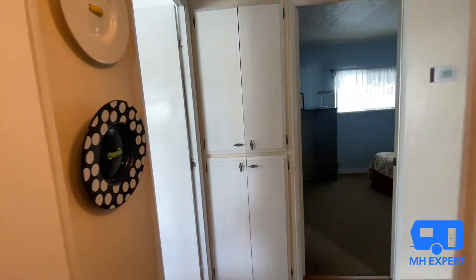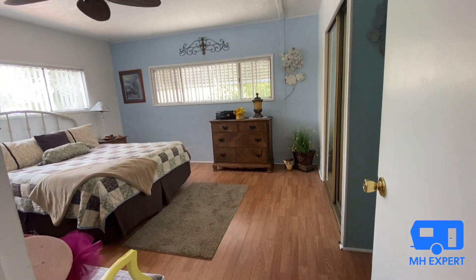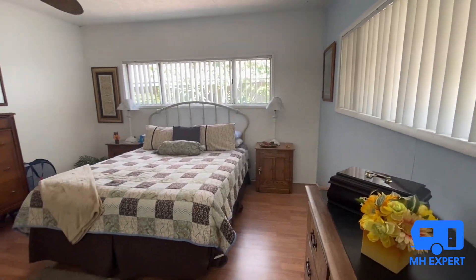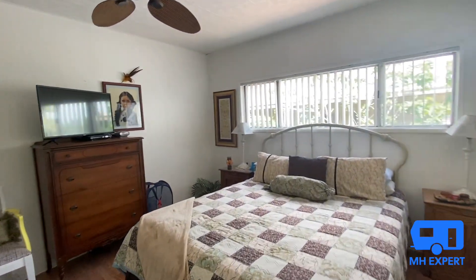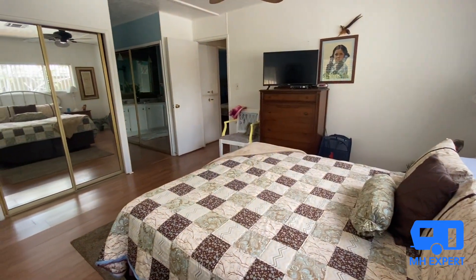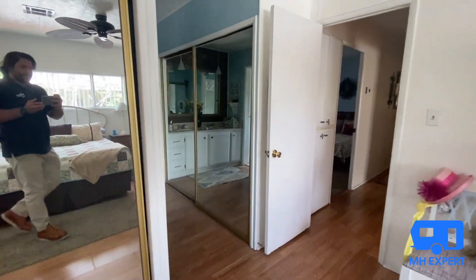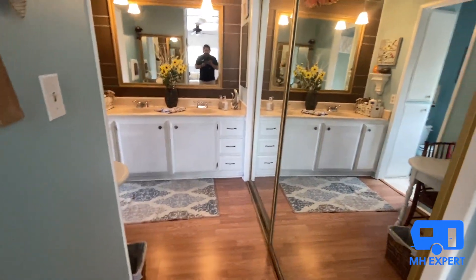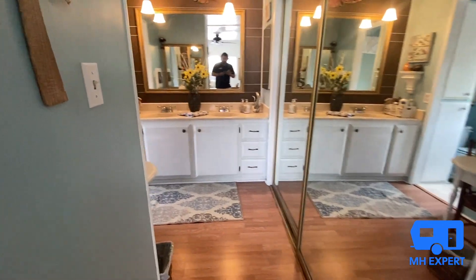Now we're going to go over here to the left and check this master bedroom out. I love the colors — this home is a very happy place, very fresh and homey. For being a 1969 home, this home is in great shape. As you can tell, you could put a king bed in here with some armoires and end tables. The mirrored wardrobe doors are really nice because it makes everything feel a lot more open.